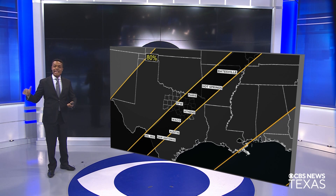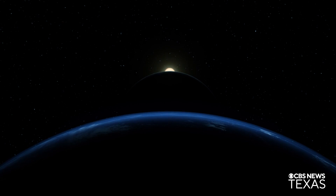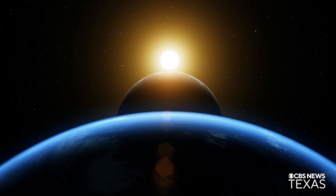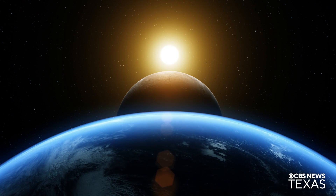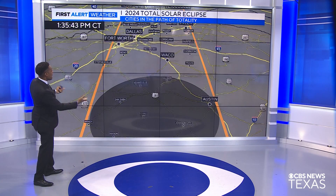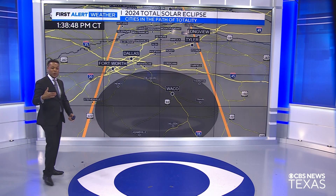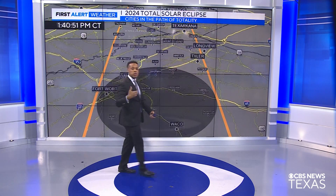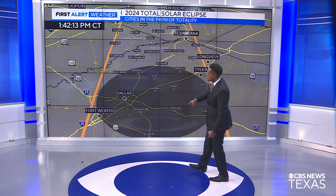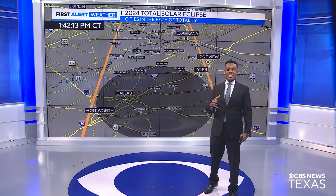You won't have to go too far here in our area to see this spectacular event. So let's take a closer look at the times. It will begin in Mexico and continue moving toward Texas as we head into the early afternoon of Monday, April 8th. Toward Austin, about 1:35 in the afternoon. It will continue moving toward Waco and Hillsboro, a little closer to 1:38, 1:39, and then right over Dallas, a bit closer to 1:42 in the afternoon.